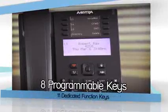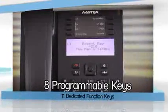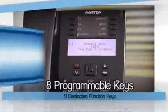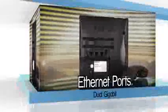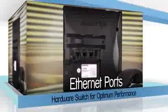The 6865i has eight programmable keys and eleven dedicated function keys providing exceptional flexibility. It is equipped with dual gigabit ethernet ports to support today's high-performance PCs and networks.